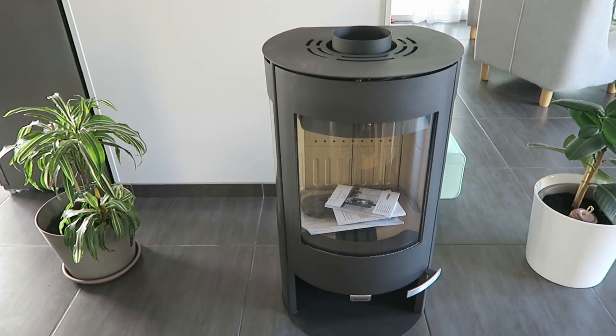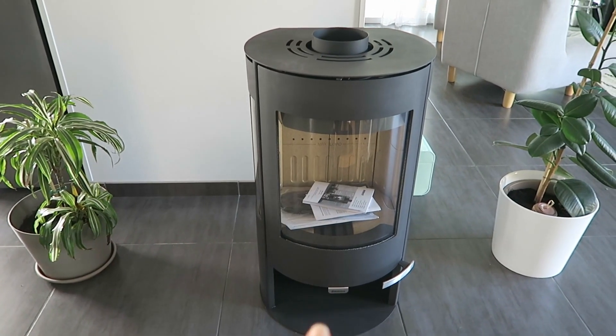Je vous en ai parlé dans un vlog précédent de l'aménagement des bureaux dans la maison. Mon souhait était que mon amoureux rallonge la cloison, et ça va bientôt se faire du fait qu'un nouvel arrivant se trouve dans la maison mais il n'est pas encore en fonction. Je vais vous le montrer. Le nouvel arrivant, c'est un poêle à bois.